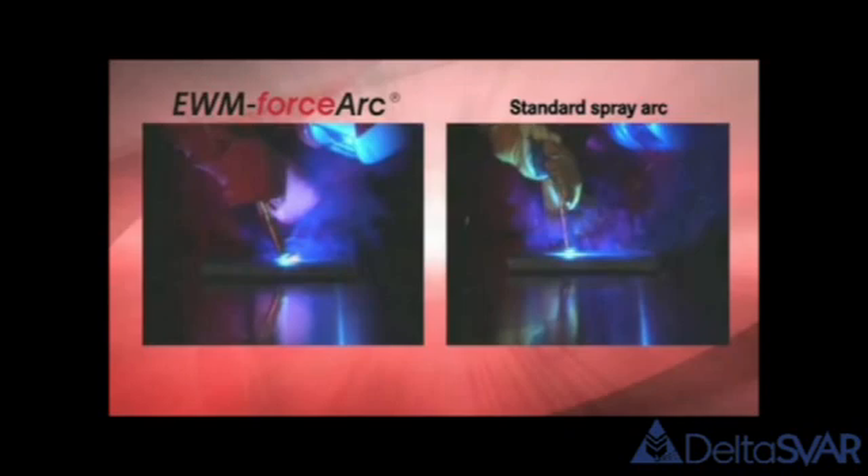With EWM ForceArc technology, you can simply weld better. The excellent fusion penetration properties provide the optimum root formation, especially with restricted access and narrow joints. The directionally stable and smooth arc provides the best possible seam quality.